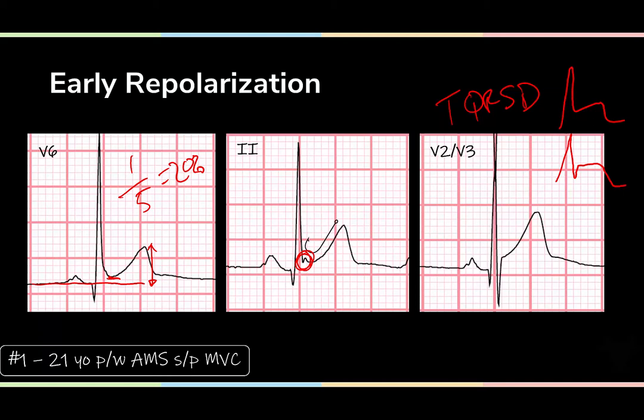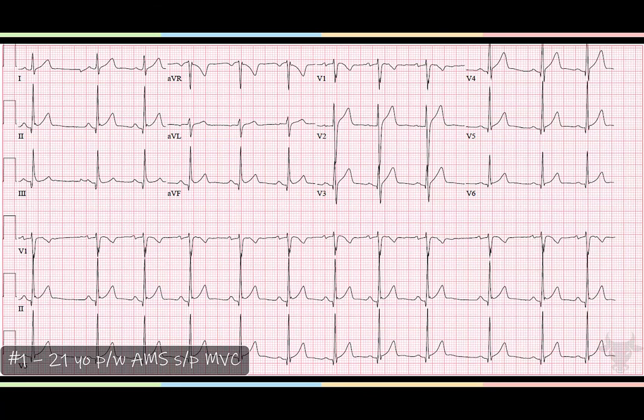Let's take another look at the ECG. We see the happy-face morphology, the ST elevations without any clear anatomic distribution, no reciprocal changes. We do see S waves in V2 and V3, which we like. We talked about the degree of ST elevation in V6, which was pretty minimal. And we see that J-wave notch in lead two. All of these things are really lining up with early repolarization — which some would refer to as benign early repolarization. Some have challenged that term 'benign,' since these patients may have a very slightly increased risk of sudden cardiac death, but it's so slight it's probably still a benign pattern.